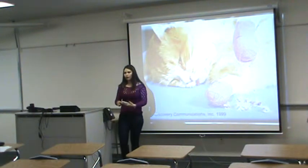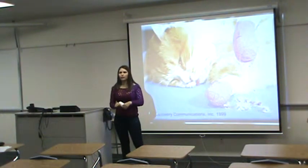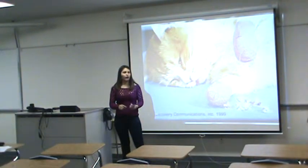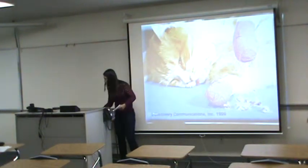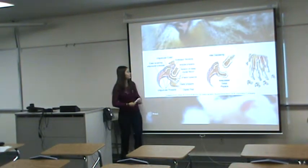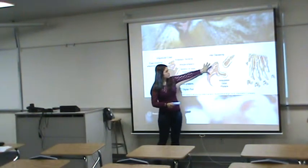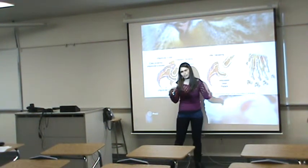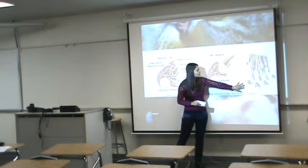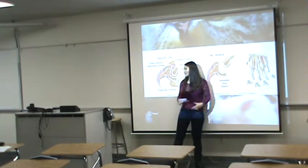Cat declawing is the surgical procedure in which you amputate the end of the bone in order for cats not to be able to use their claws. As you can see here, this is how the claw normally looks. This is the actual procedure in which you get rid of the end bone, and this is how the paw looks after the claw is removed. The end bone is not present anymore and, of course, the nail is gone.